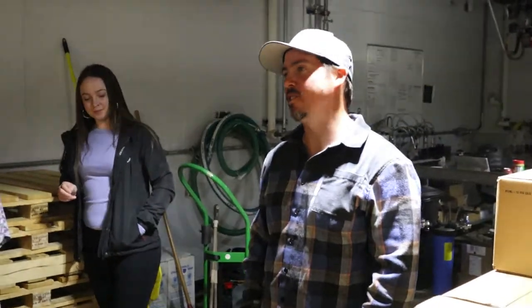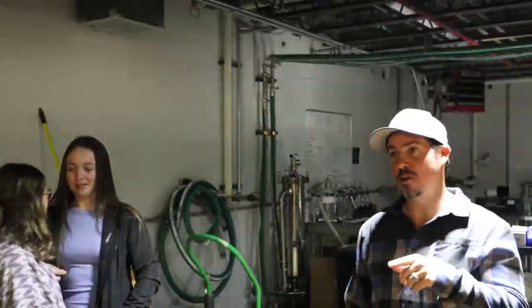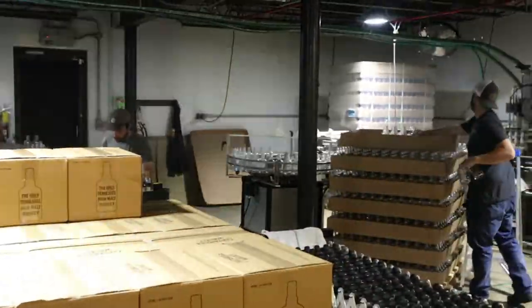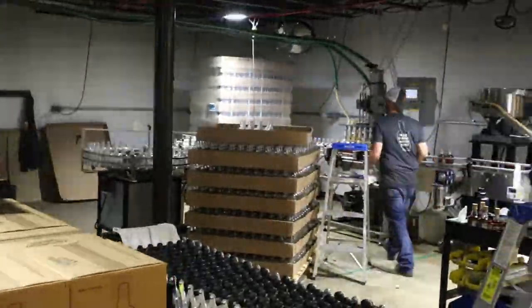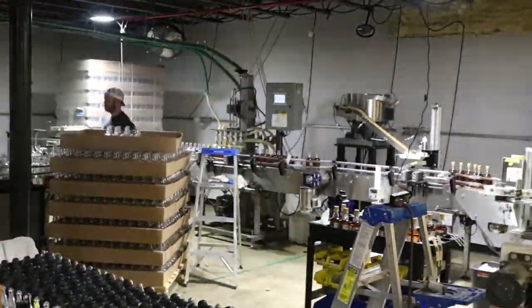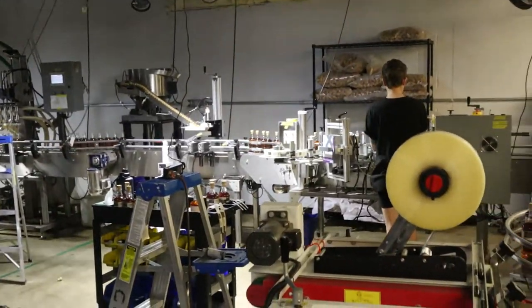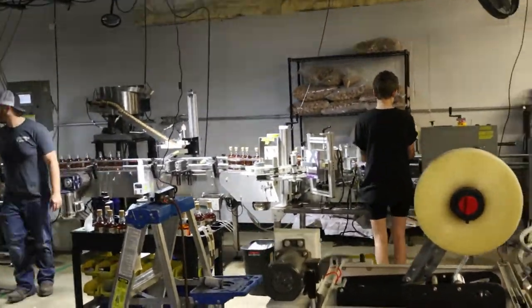We've been fortunate with our supply chain — we have not had any major issues, nor do we foresee any. We had a boat hung up at port for a while last year, but fortunately that was mitigated by us being really well stocked up on our side during that time.